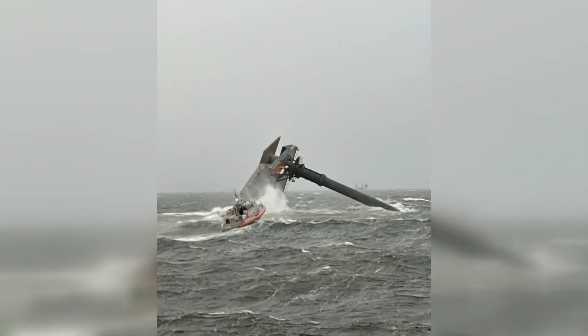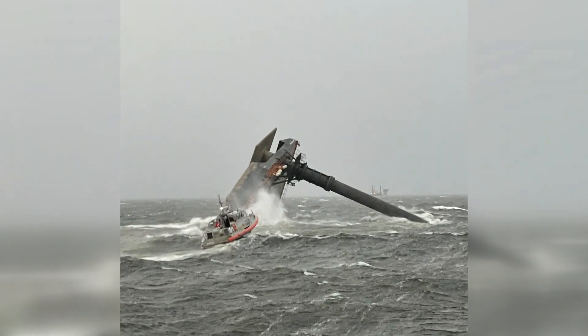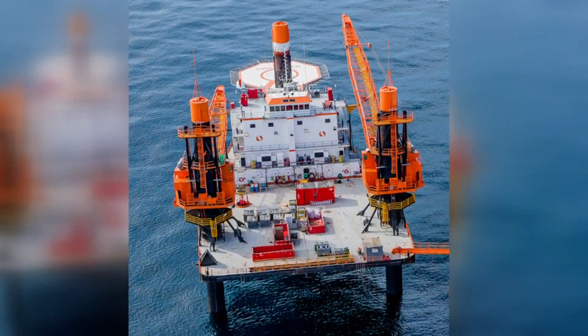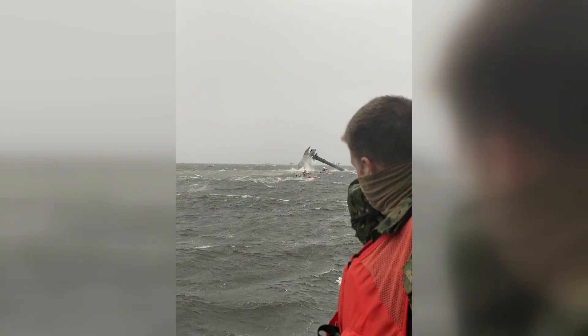This picture of the Secor Power after it capsized shows one of the legs out in the air. Normally the vessel looks like this when it has its legs extended and is stabilized. What happens is the vessel sails out to the work site with the legs up in the air and then lowers the legs to sit on the bottom of the ocean.